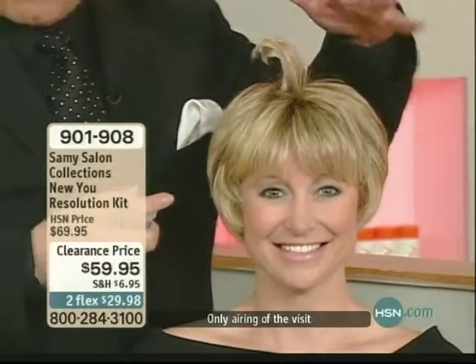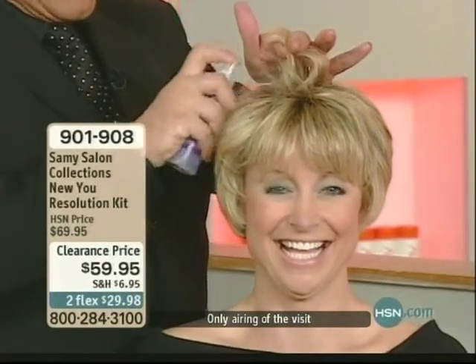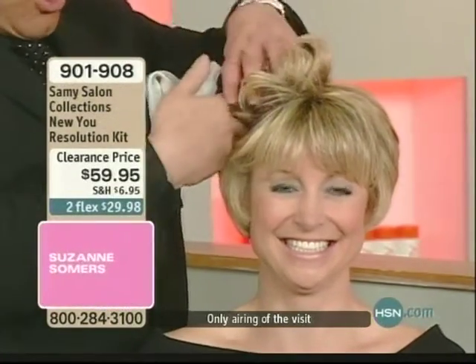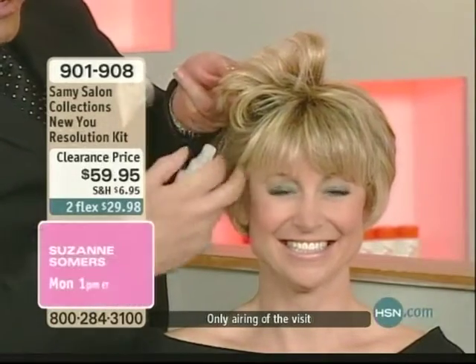All I want you to do — I do not want you to spray it all over your hair. Why? Because you will not fit through the door. I'm telling you, this is powerful stuff. All I want you to do is slice the hair and pump it in there.